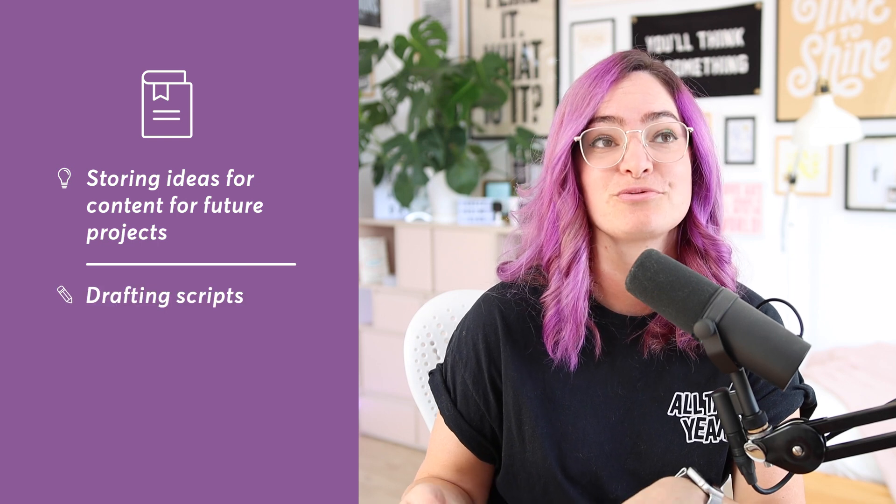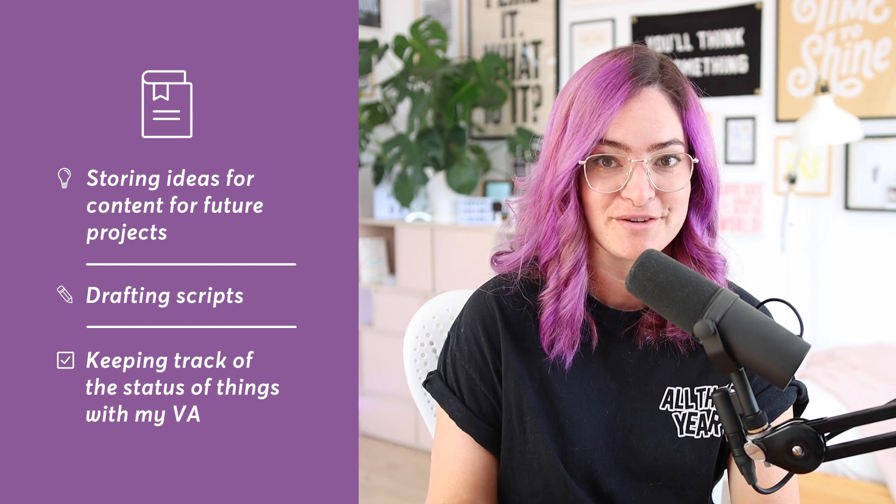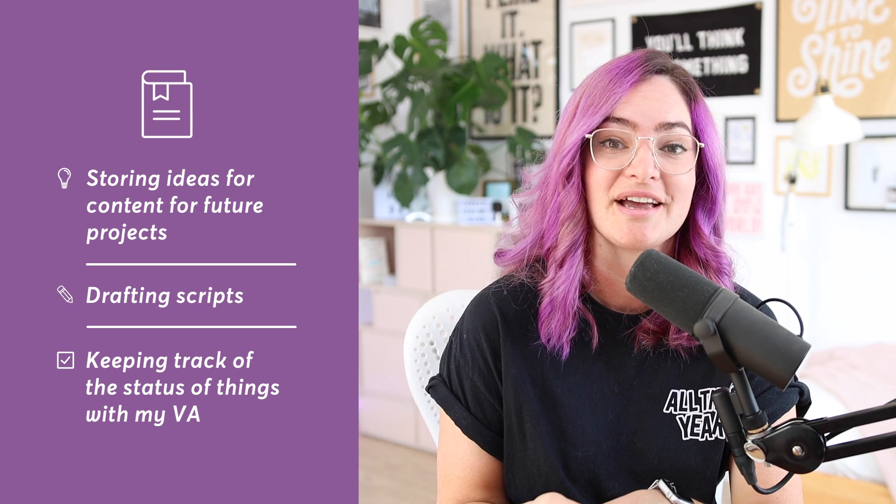Today I want to show you how I use Notion for my side hustles to keep everything organized. People often ask me how I manage to fit in so much content production and side hustle work alongside my full-time job as a creative director, and staying organized is a big part of how I do that. Notion is my go-to hub for storing ideas for content, future projects, drafting scripts, and keeping track of the status of things with my VA. So let's dive in and I'll give you a tour through my Notion workspace.